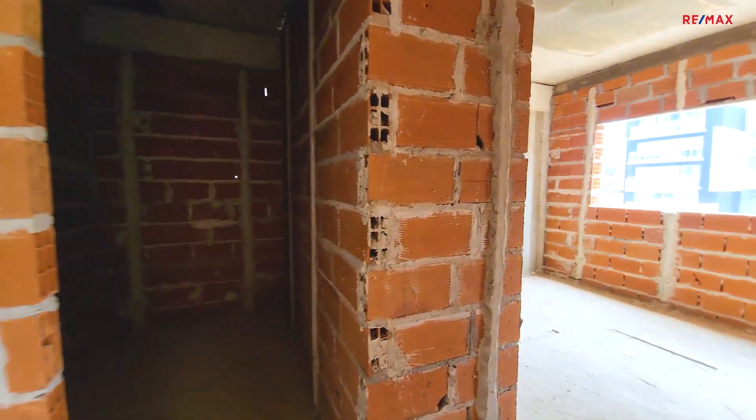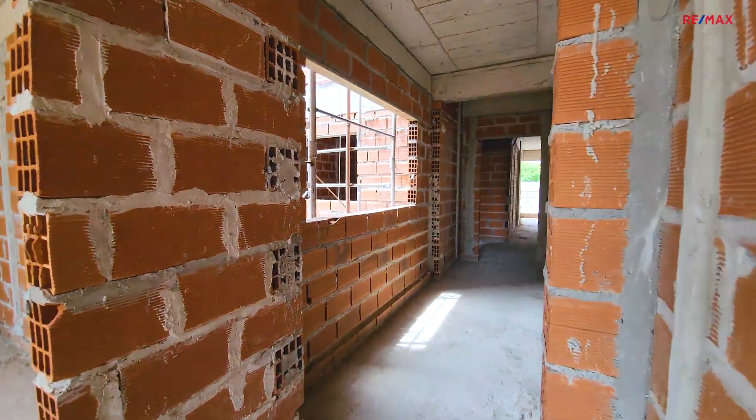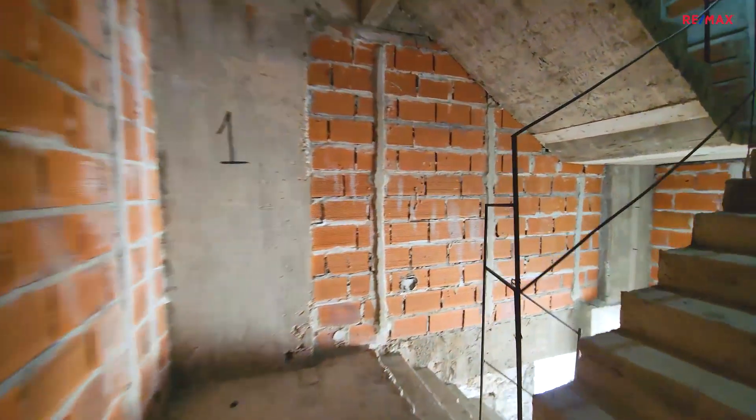Y toda la distribución: dormitorio, baño. Espero que les haya gustado.